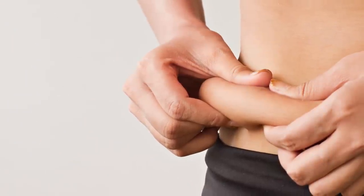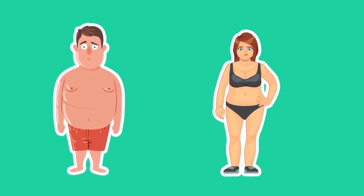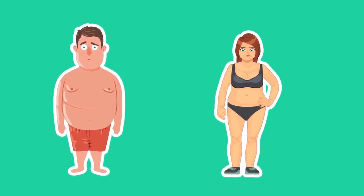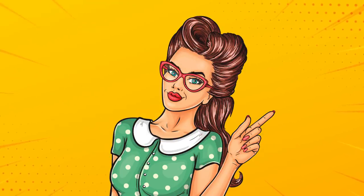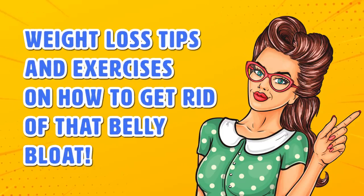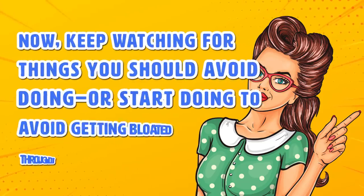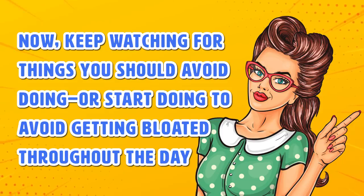but we all want to be our healthiest and look our best. When you have areas with excess fat, that may cause those areas to look slightly bigger. Men and women experience different parts that store the most excessive fat. For women, those problem areas are usually their thighs, buttocks, arms and stomach. We're here to help you with weight loss tips and exercises on how to get rid of that belly bloat. Keep watching for things you should avoid doing, or start doing, plus five exercises to get rid of your most stubborn fat.